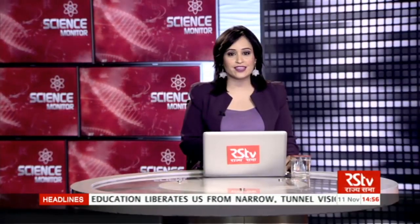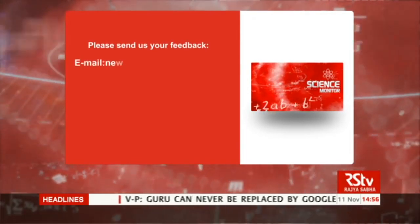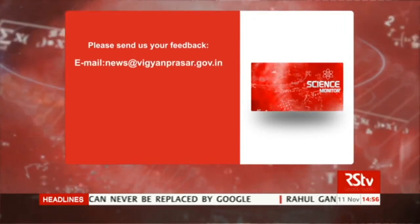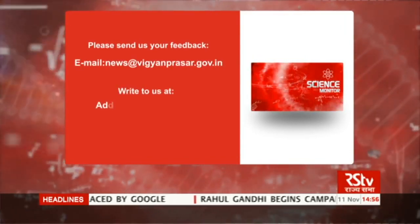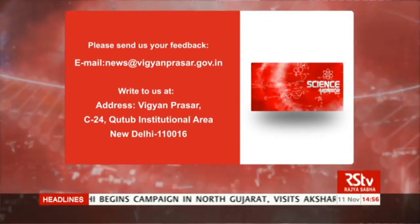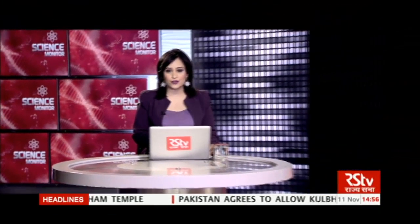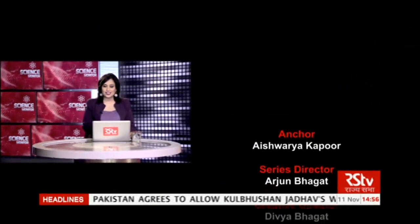And that is it from me and the entire Science Monitor team for this episode. If you have any feedback or suggestions for our program, please do send them to our email at news@vigyanprasar.gov.in. You can also write to us at Vigyan Prasar, C-24, Kutub Institutional Area, New Delhi 110016. I'll see you again next week with another episode of Science News and Innovations.